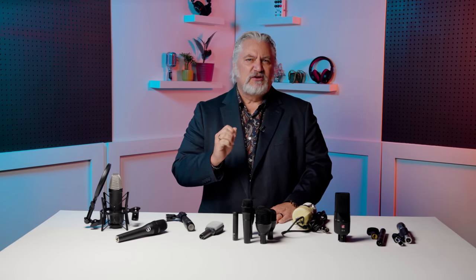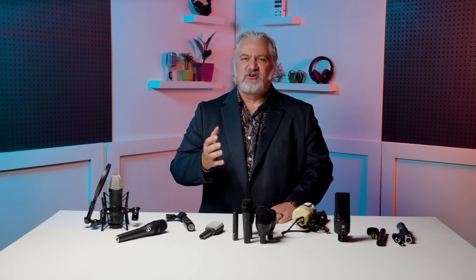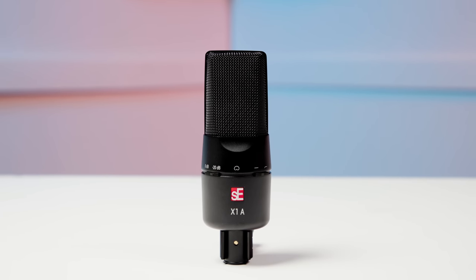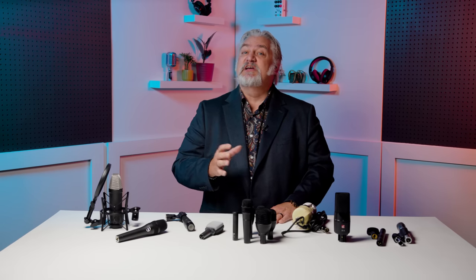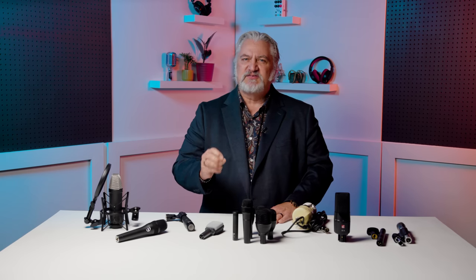Likewise, you'll want a great large-diaphragm condenser microphone — it's a must-have for vocals, piano, guitars, and so much more. Take a look at the SE Electronics X1A, which is a balanced-sounding microphone that can cover so much ground for you. With its wide frequency response, you can put it in front of almost any source and know that you're going to get a great-sounding recording with full dynamics and impressive accuracy. And every engineer's mic locker needs a great dynamic mic too.